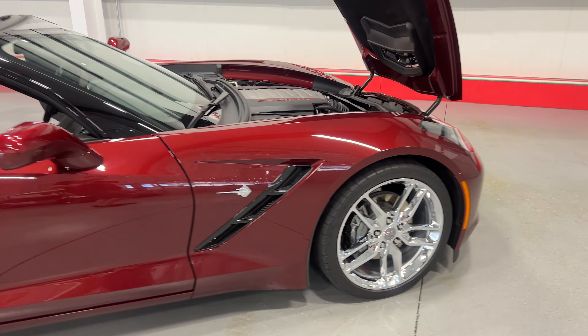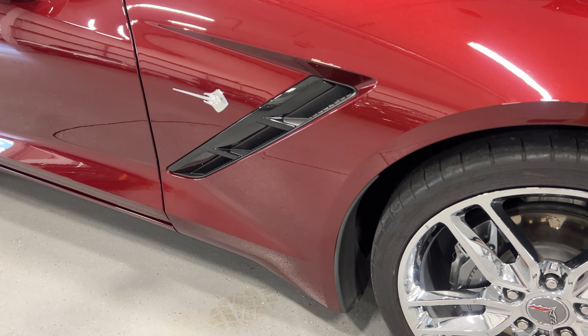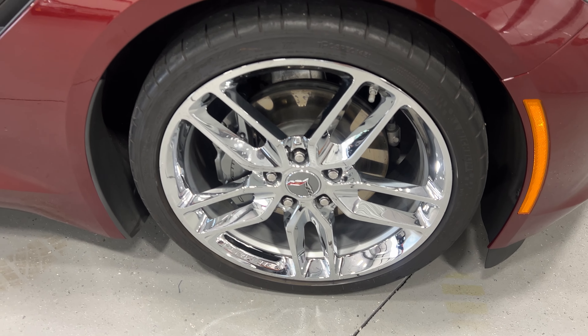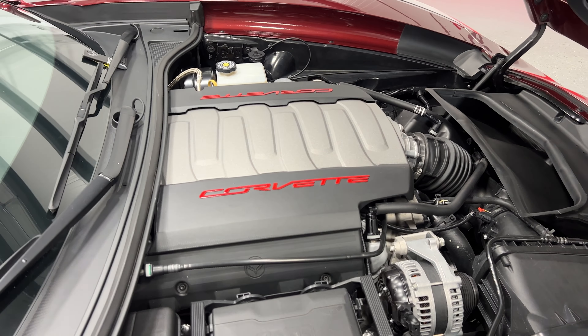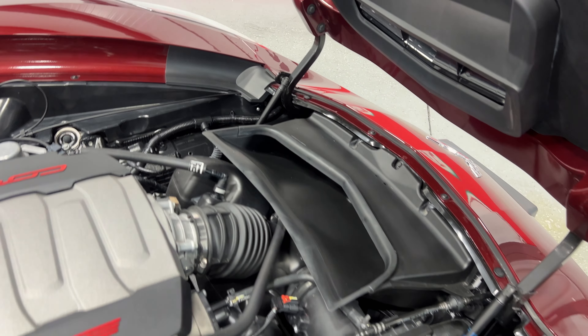Stepping to the back of the vehicle, we'll scan along this side of the car so you can see the condition. At the front there's the chrome Stingray badge, and in front of that is a carbon flash metallic vent, along with the front wheel — a Z51-style chrome wheel with gray calipers and Michelin tires.